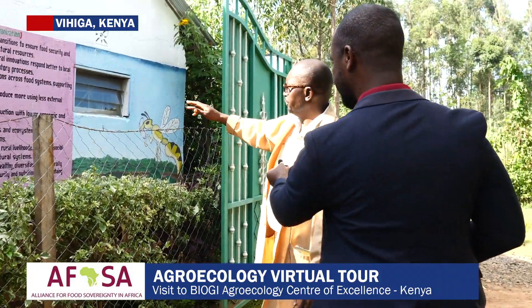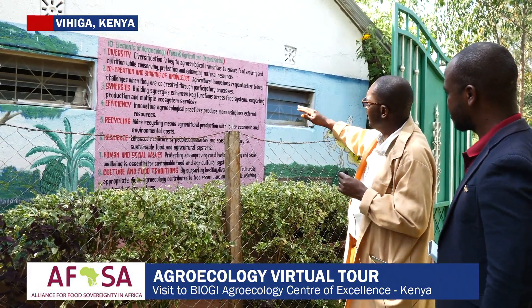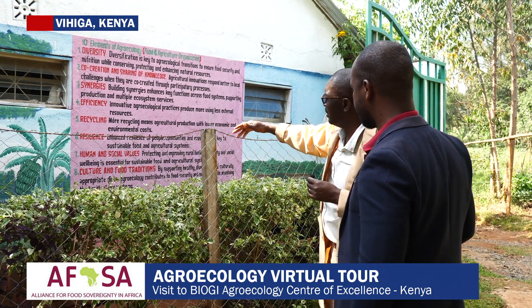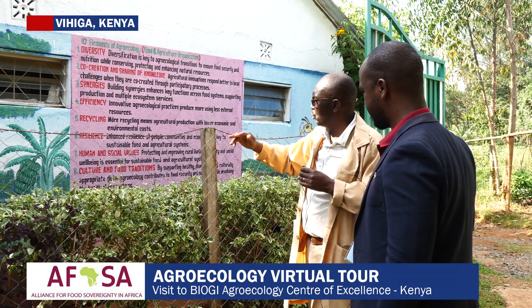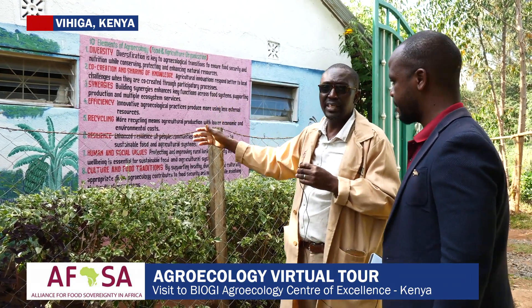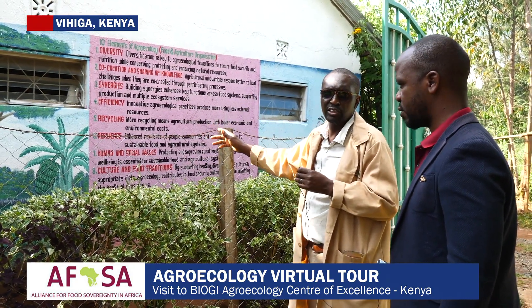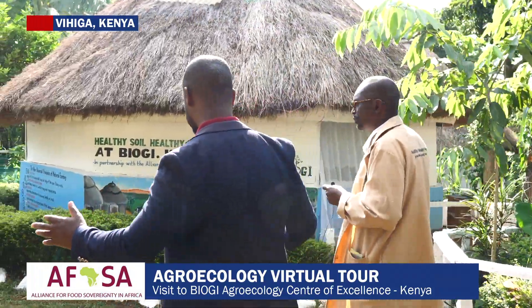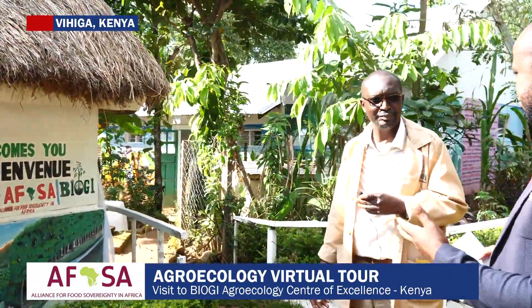We train farmers here using visuals on the 10 elements of agroecology — how insects and birds integrate within our food system. We say it's good to leave a space for nature to express itself. When farmers see these pictures, even those who cannot read can relate and understand elements of agroecology on diversity. Part of our mission is teaching anyone interested in agroecology; as long as they see the videos, they are touched.